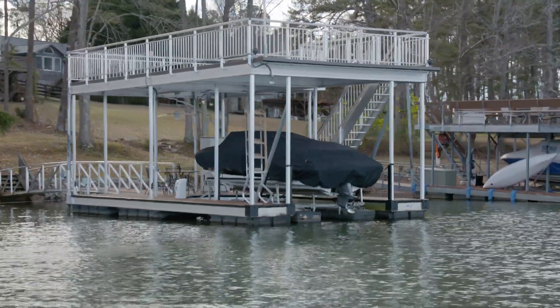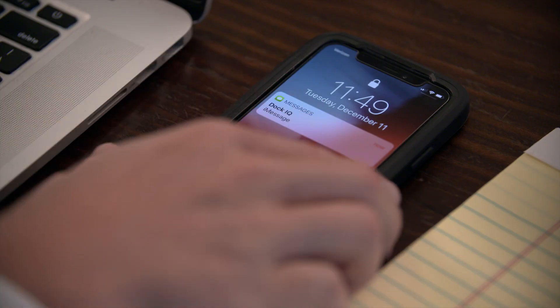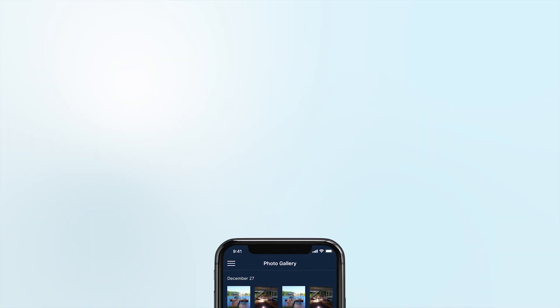All while using reliable independent internet connectivity — bad weather won't interrupt your connection. Dock IQ can send alerts even when power outages have occurred. With Dock IQ, you can access your information with your mobile phone anytime, anywhere.